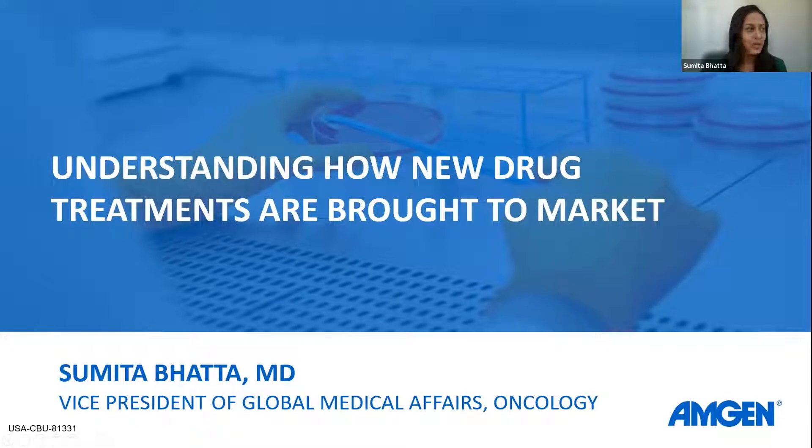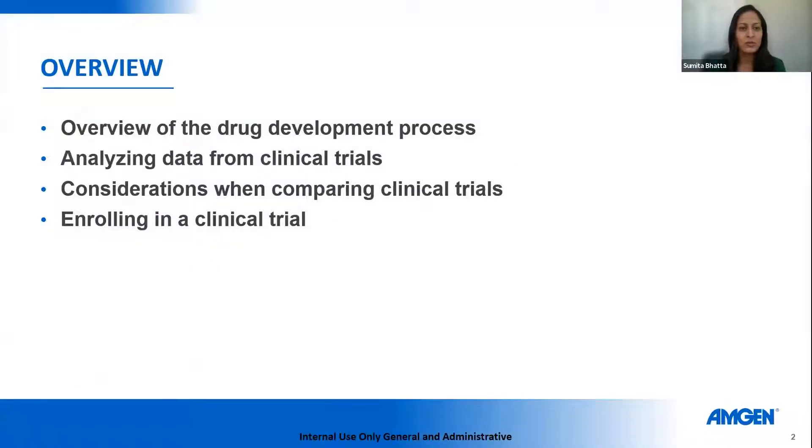Today we will be talking about understanding how new drug treatments are brought to market. We'll go through this overview: first, the drug development process, which will be the bulk of the presentation. Then how regulatory authorities look at analysis of data from clinical trials. We'll also look at considerations when comparing clinical trials, and finally we'll end with enrolling in a clinical trial — the benefits, the risks, and how to go about doing that.